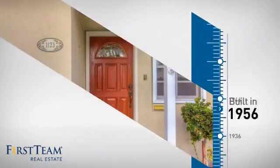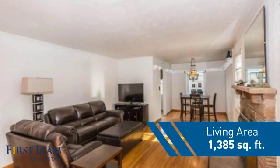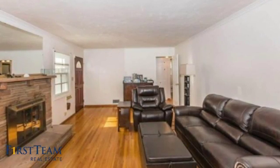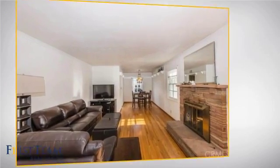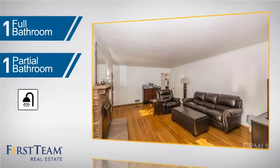This property was built in the late 50s and features over 1,300 square feet of living space, giving you a spacious layout to play host or kick back and relax after a long day. Inside you'll find three bedrooms so everyone has a private space to come home to, as well as one full bathroom and one partial bathroom.